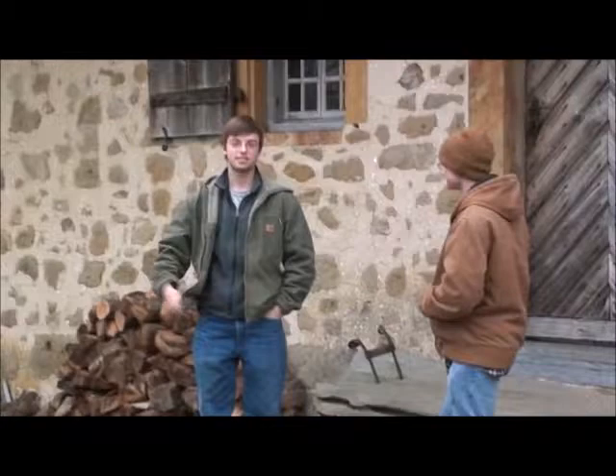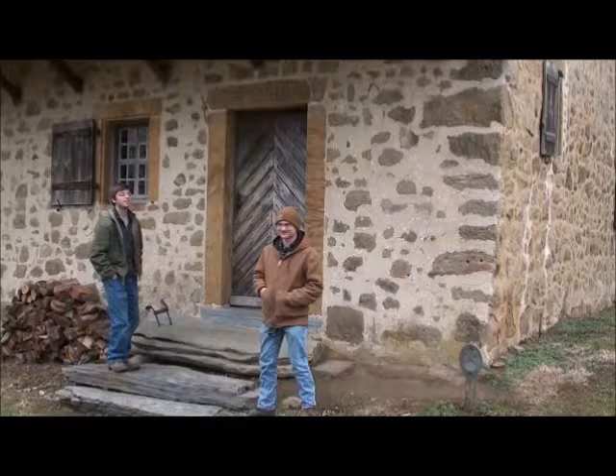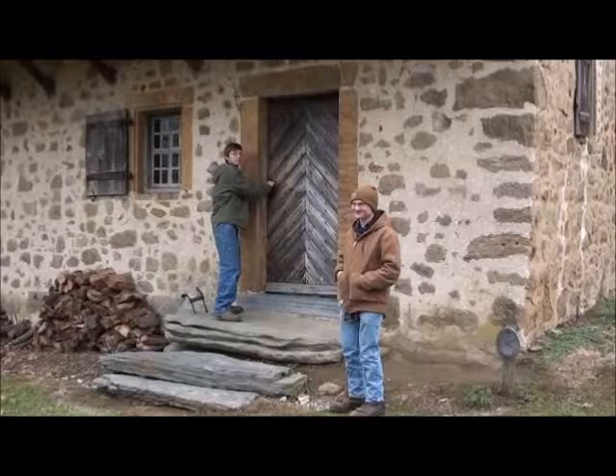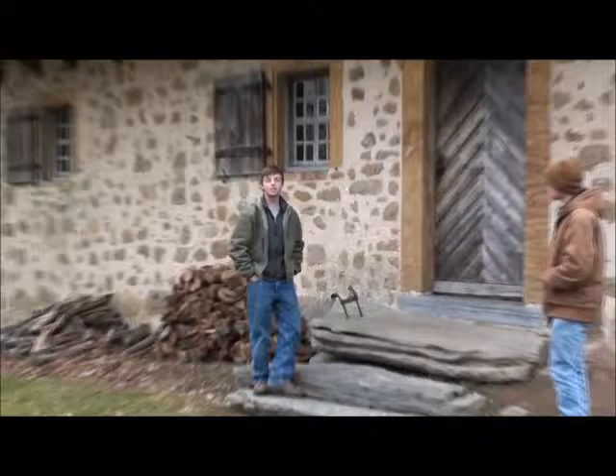Today we're at the Hans Herr House. I'm Mark and this is Andrew Lefevre. Hans Herr House was built in 1719 by Hans Herr, and it's the oldest Mennonite meeting house on this side of the Mississippi. We're not inside today due to circumstantial difficulties. Andrew's going to tell you a little bit more about the specifics of the house.